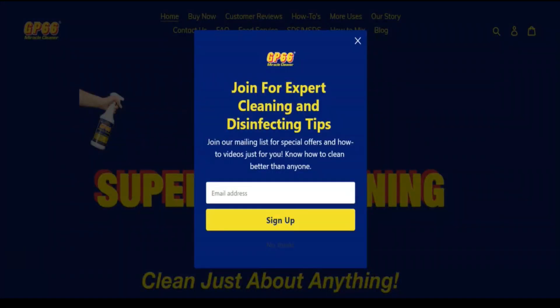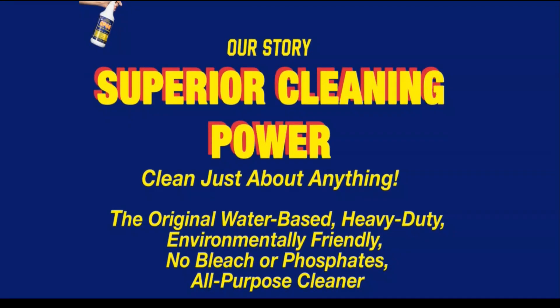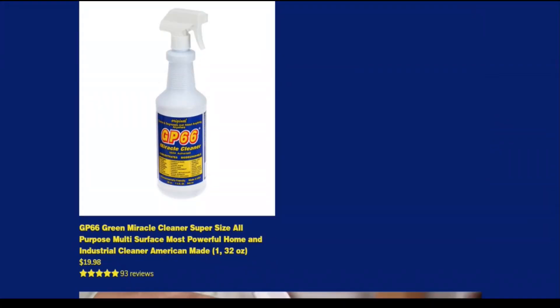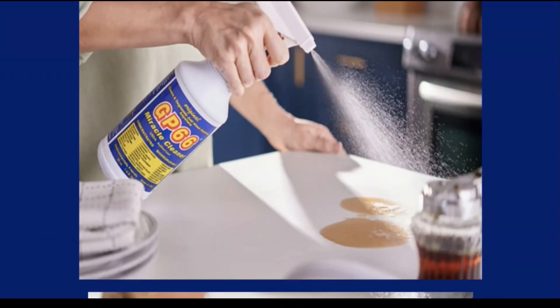Hello, my name is Scam Advisor. Today we are talking about GP66 cleaner reviews — you should know about GP66.com. Stay connected with this video to notice why GP66 has an average to good trust score. We think GP66.com is legit and safe for consumers to access. Scam Advisor is an automated algorithm to check if a website is legit and safe or not.